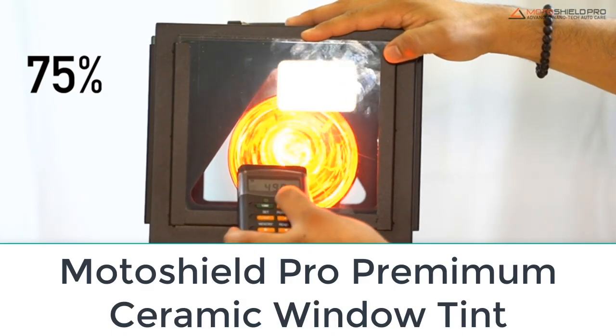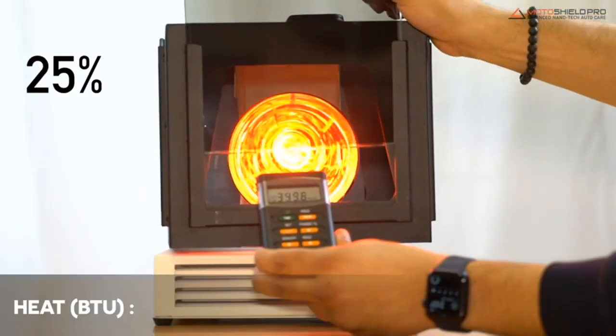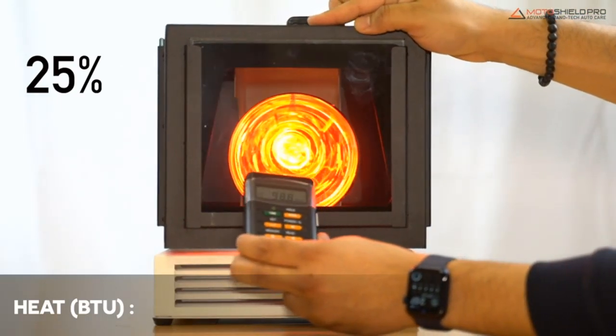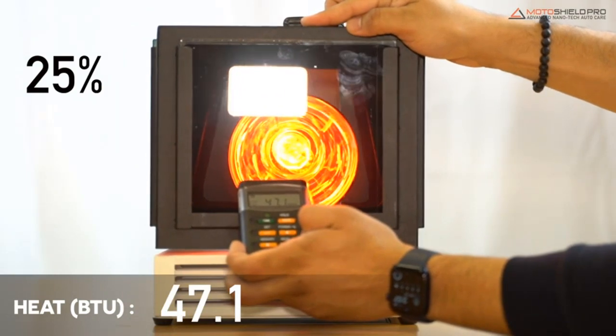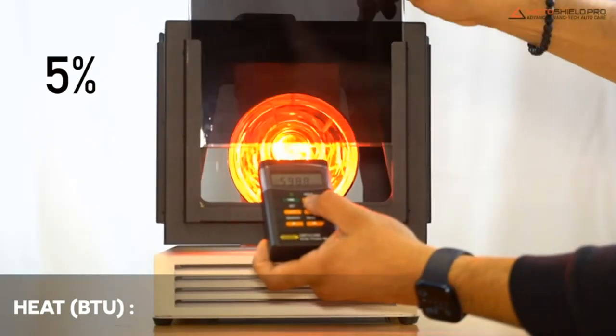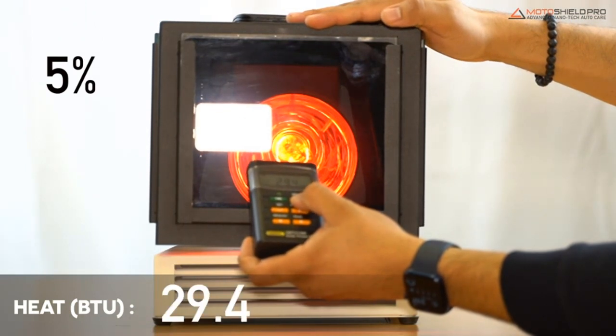Number one: MotoShield Pro Premium Ceramic Window Tint. The MotoShield Pro Premium Ceramic Window Tint takes the best overall award thanks to its high quality materials. This film isn't inexpensive, but when you consider the quality of its construction, it's fair to say it's good value for money.